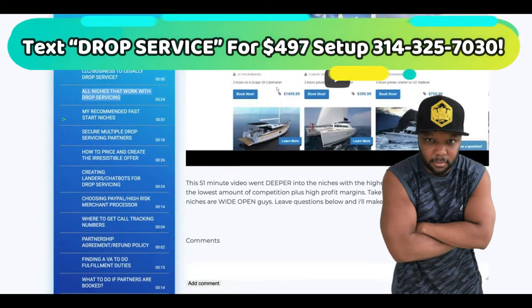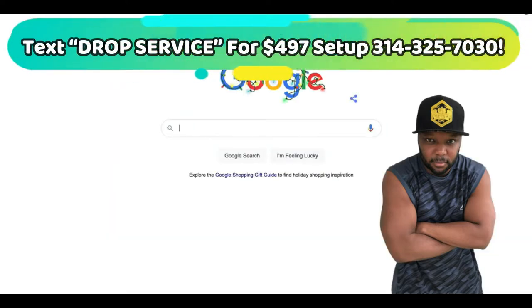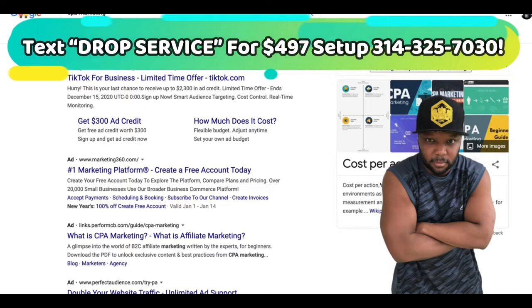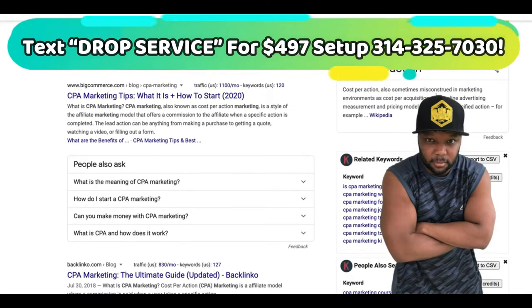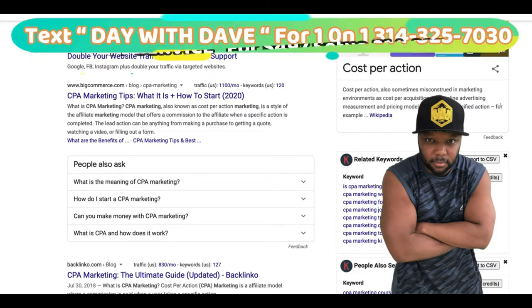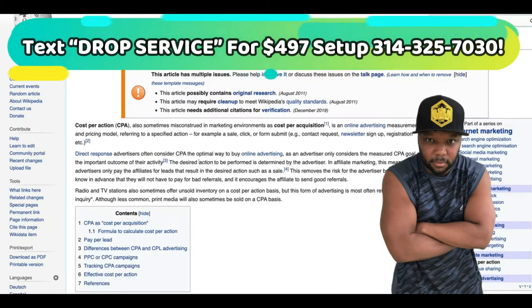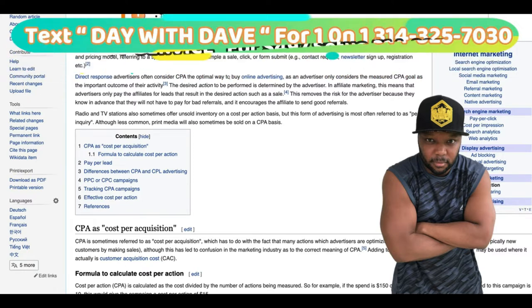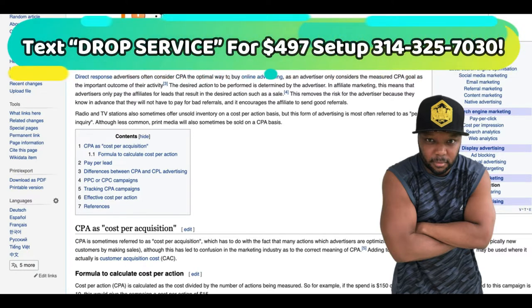So CPA offers — you need to know what a CPA offer is because we're going to be using CPA offers to build this resume. CPA marketing: cost per action, sometimes misconstrued as cost per acquisition, is an online advertising measurement or pricing model referring to a specified action — for example, a newsletter sign-up, registration, form submit. So you're just getting paid for an action. It's pretty much like lead generation.